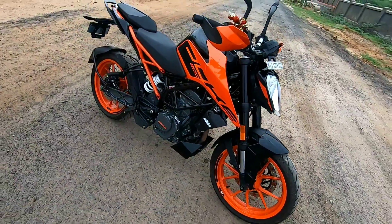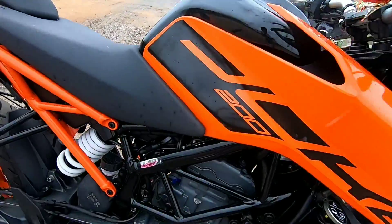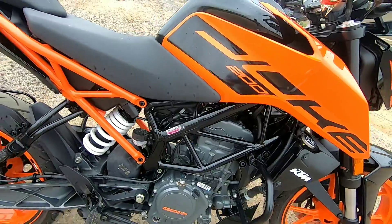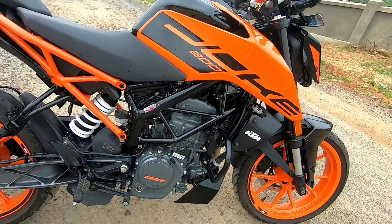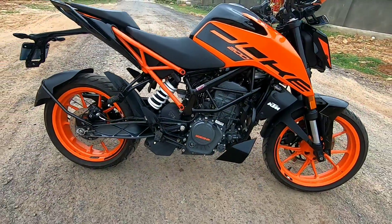So guys, first of all, looking at the bike's look and design — it comes in white and orange, and according to me this orange color looks better than the white. If you have any opinion, please tell me in the comment section. Looking at the side profile, you get the tank with Duke 200 stickers and the side frame of the trail looks very good and very attractive.